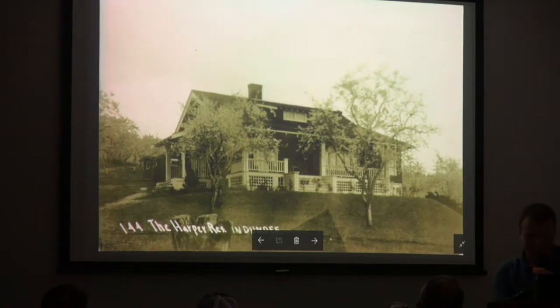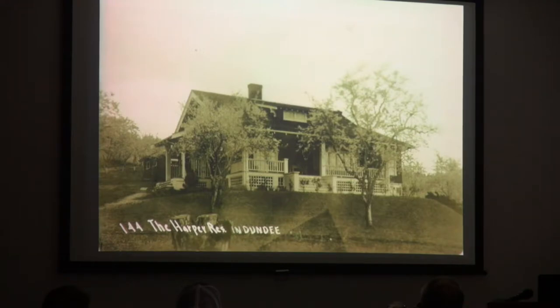Sometimes you find really random photos. Here's the Harper residence in Dundee. I don't know who the Harpers were or where this house is yet, but they must have been prominent enough to have their house photographed and made into a postcard with the title — a professional photographer did this. Probably teens era. You could probably find them in the 1910 or 1920 census. I've obviously got a lot of research left to do.